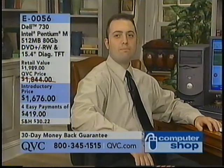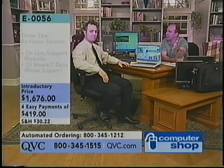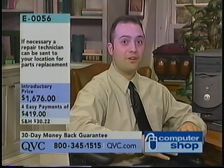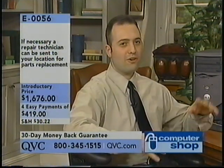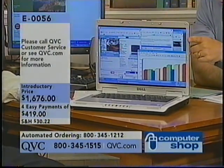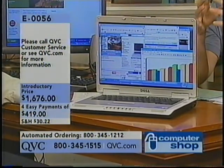How does Dell back it up? We back the components of this machine with the three-year limited warranty — anything goes wrong with those components, we'll replace them. Not only that, you have three-year technical support: call us 24 hours a day, seven days a week. If we can't fix the problem over the phone, we have three-year at-home service — we'll send somebody to your home, business, or dormitory in all 50 states. We also have a special 800 number set up for QVC customers to get to a technician as quickly as possible. Four easy payments of $4.19 a month.